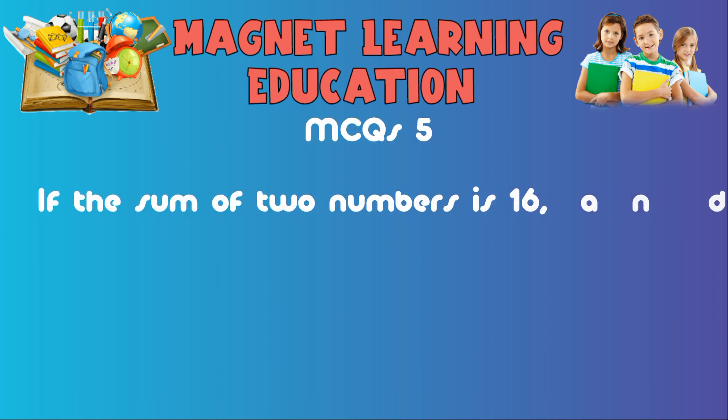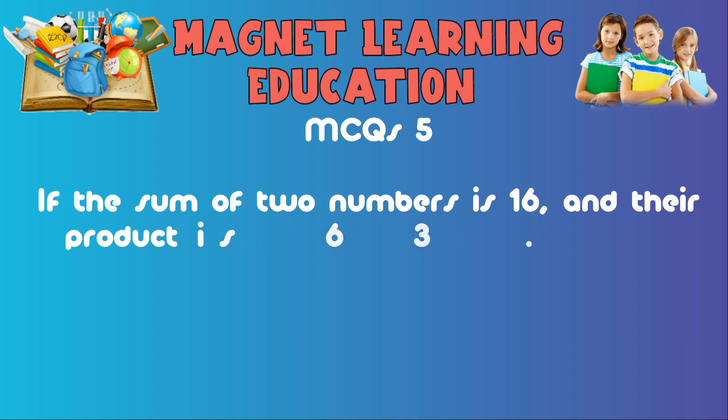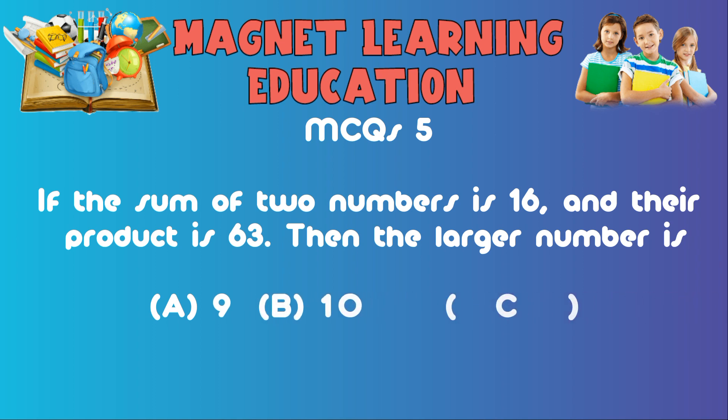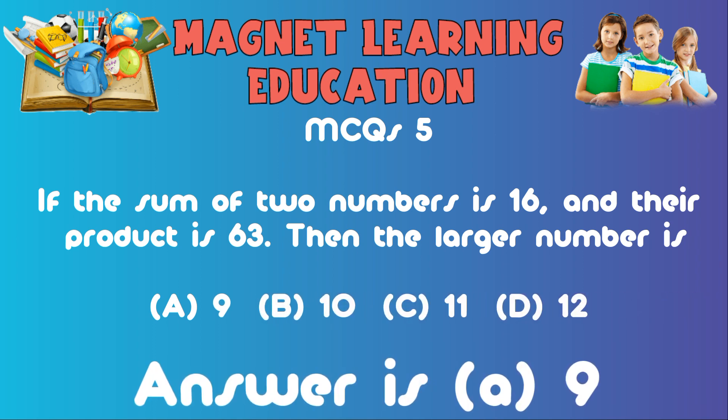MCQ5: If the sum of two numbers is 16 and their product is 63, then the larger number is: A) 9, B) 10, C) 11, D) 12. The answer is A: 9.